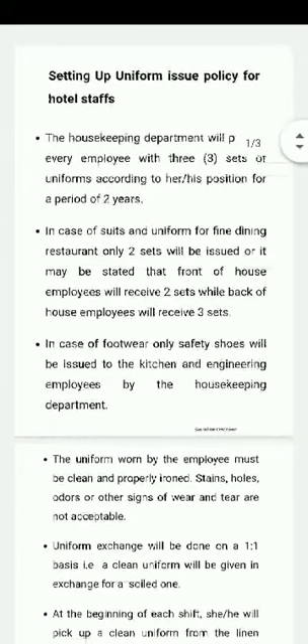In the case of suits and uniforms for fine dining restaurants, only two sets will be issued. The fine dining restaurant is a VIP-type of restaurant where the food is very expensive.